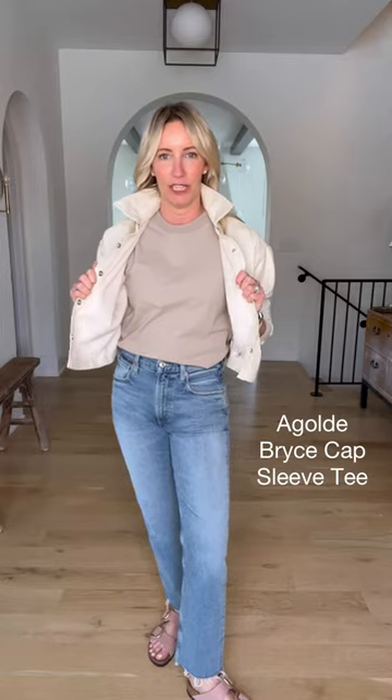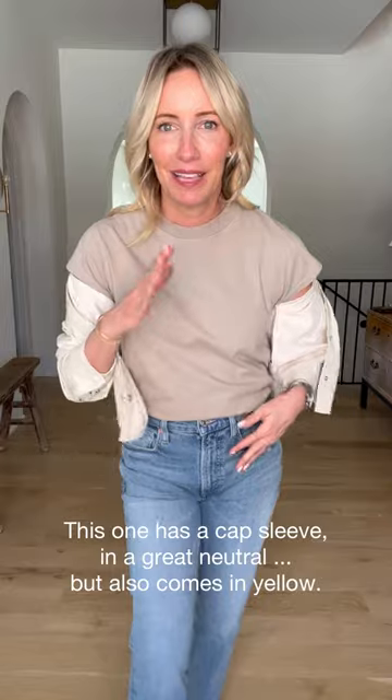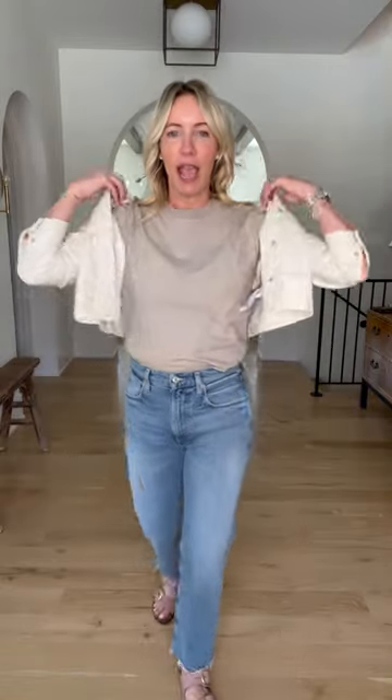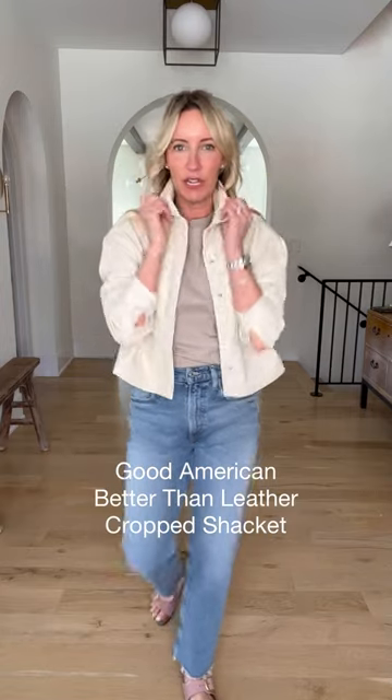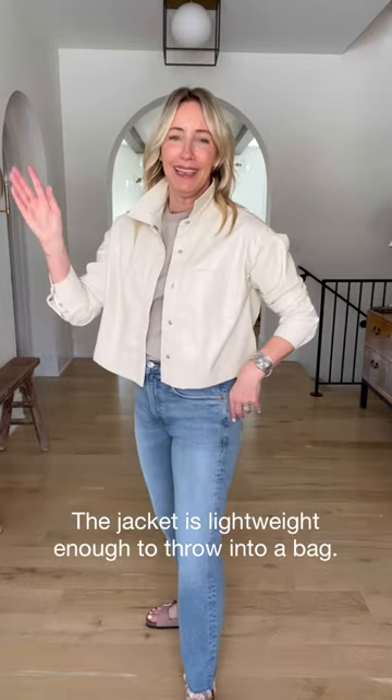I veered away from my two favorite Michael Stars tanks and paired it back to this fabulous tee from A Goldie. What I love about this is it's got a little bit of a cap sleeve — so a little more coverage on the arm — in this fun neutral taupey color, easy to wear back to just about anything. It also comes in yellow. I'm treating this jacket like your favorite denim jacket — an easy one to wear paired back to a pair of jeans, going uber casual. The beauty of this jacket is also that it's so lightweight, so easy to throw into your bag for that extra layer.